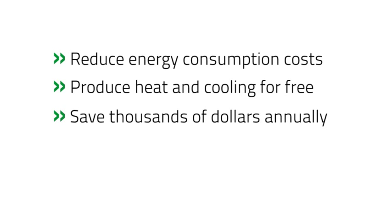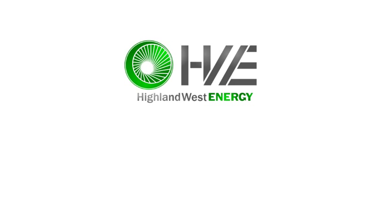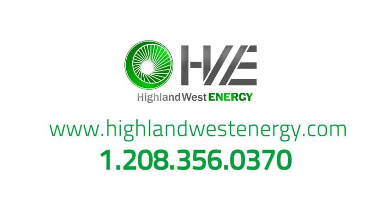This saves any organization hundreds of thousands of dollars per year in electrical costs. To learn more about CHP and its benefits, please visit www.highlandwestenergy.com, or contact us to start a free feasibility analysis to determine if your organization would benefit from a CHP system.